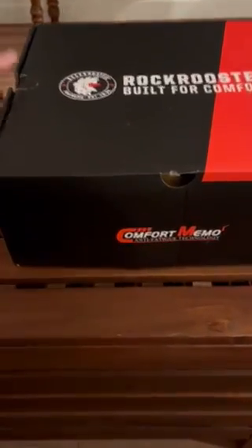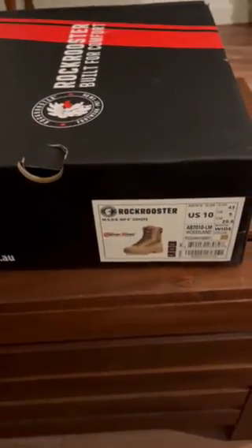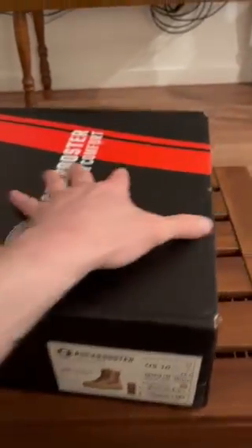So I just got these new boots from Rock Rooster, technically listed as a military or law enforcement application, 8-inch coyote.